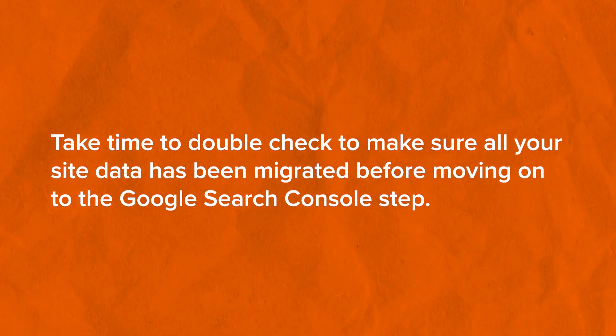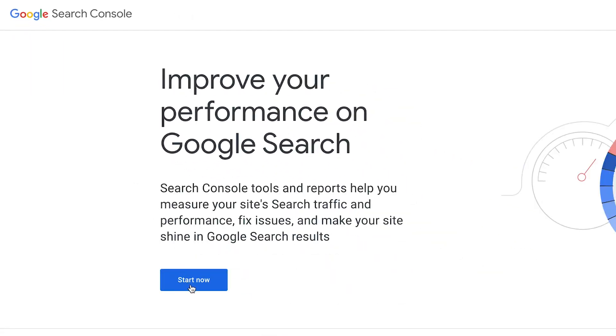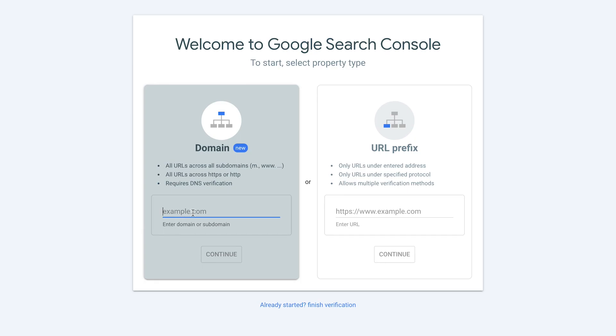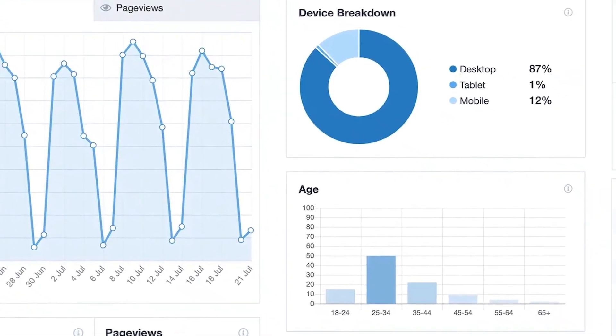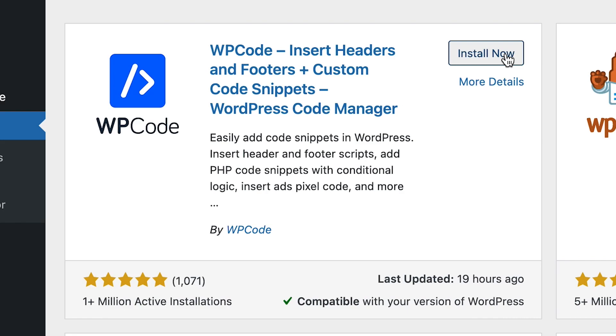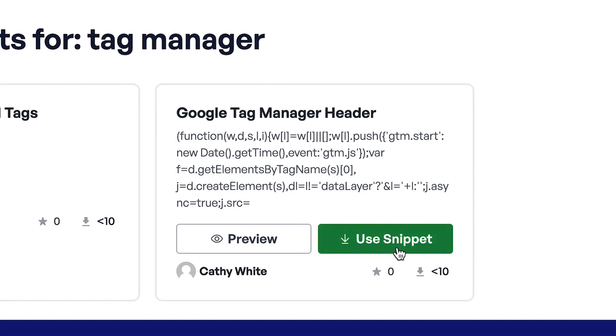The next step in the migration process is to set up Google Search Console, Google Analytics, and Google Tag Manager on your website. Once you've confirmed all important data has been migrated correctly, proper redirects have been set, and configurations have been imported, you can set up Google Search Console by logging in, adding a new property, using the HTML tag method, and pasting the HTML tag using All-in-One SEO's integration — it takes less than a minute and you'll see data within 48 hours. Use Monster Insights to set up Google Analytics perfectly in minutes, and use WP Code to add your Tag Manager code without editing theme files.